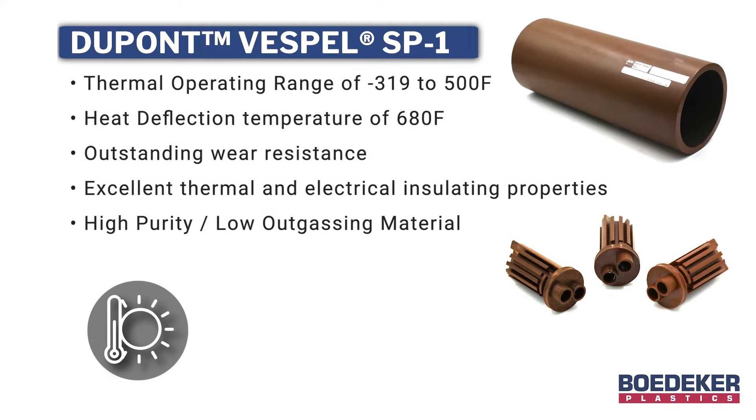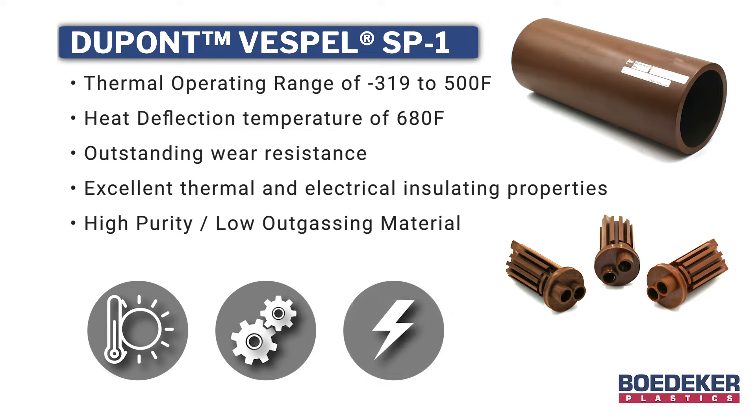Key properties include a thermal operating range of negative 319 to 500 degrees Fahrenheit with a heat deflection temperature of 680°F, outstanding wear resistance, and excellent thermal and electrical insulating properties.